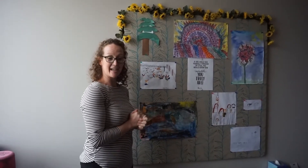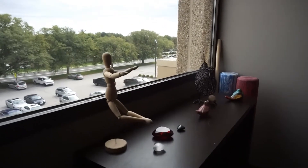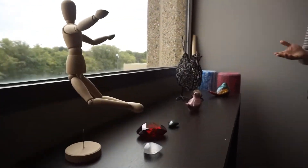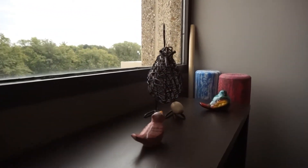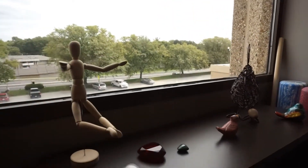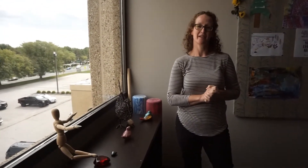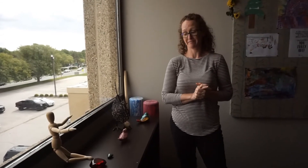I'll bring you over to this corner here, which has some trinkets and baubles that I like — like chickens from my farm that lay eggs, and also my little poseable figure that I like to pose in different positions. I like to be expressive and I want my patients to be expressive too. I want to know who you are so I can learn how I can help you.